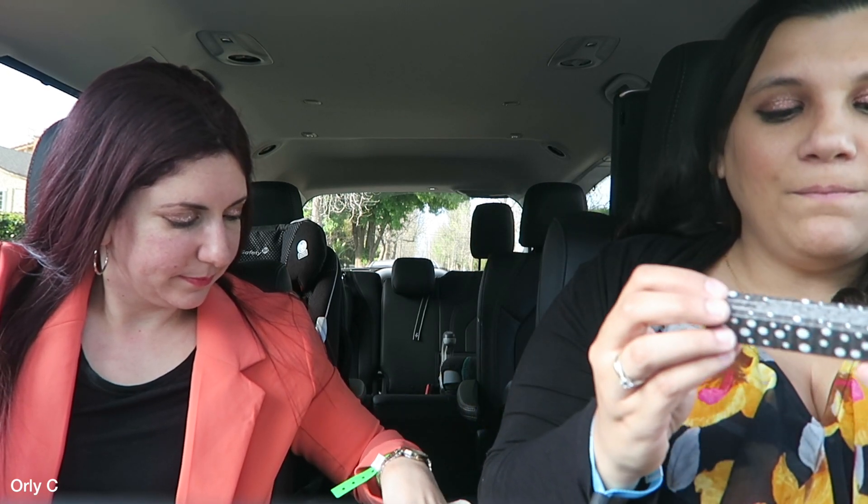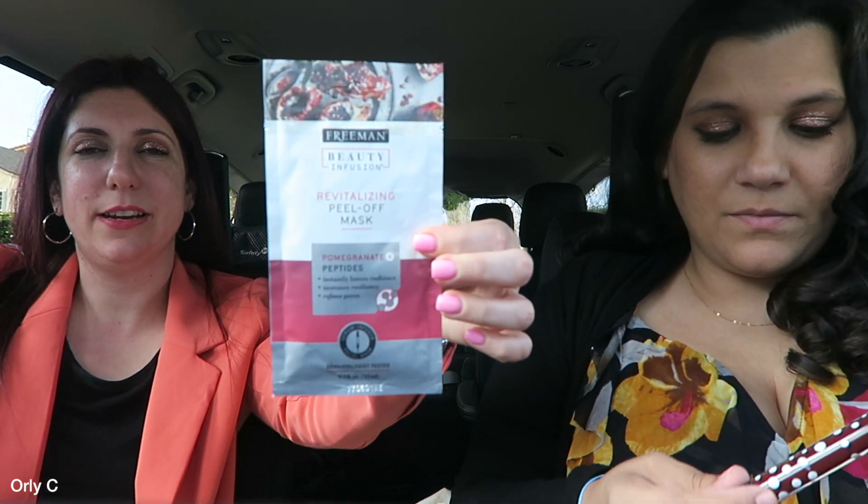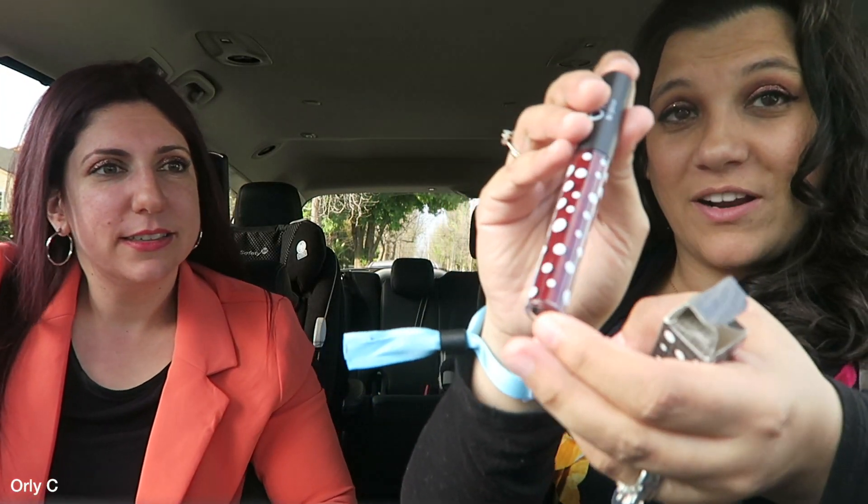My battery died but we're back — YouTuber problems, luckily I had an extra battery! Okay, dirty little secret — it's a vampy lip gloss. We've also got another mask over here. This vampy shade looks like a Tamar color!